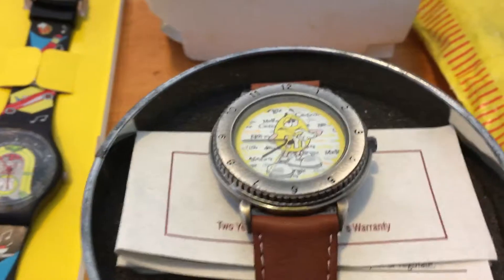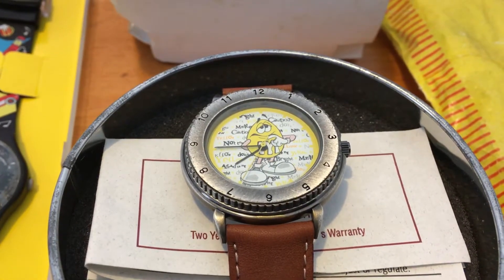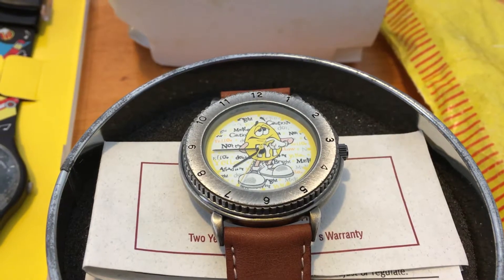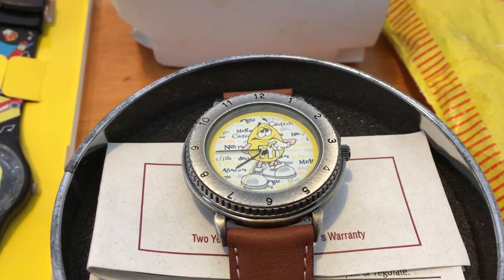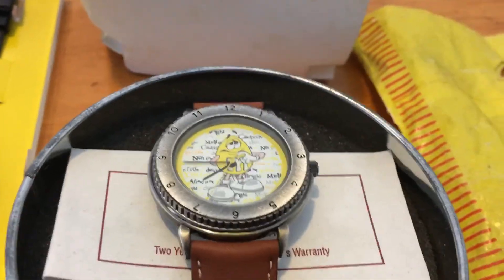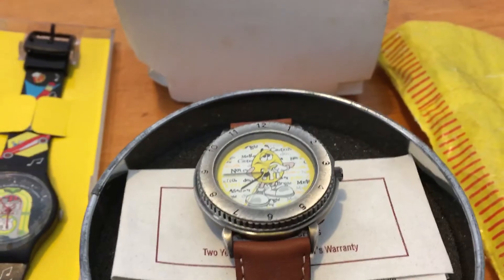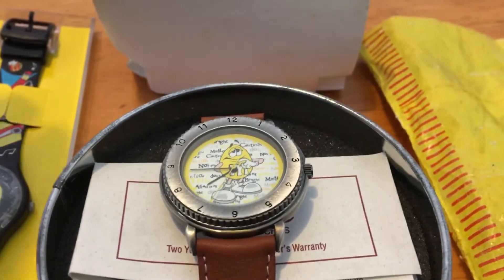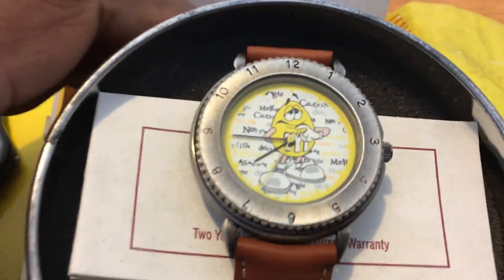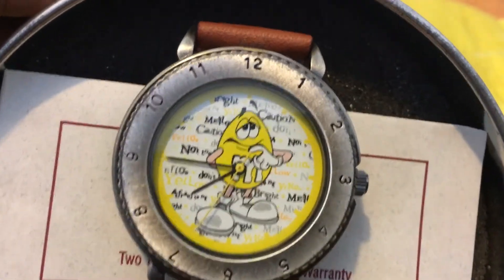Hello YouTube, here we are with another video of some more stuff straight out the attic. Today we got some watches that we found and hope you guys like it.